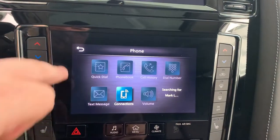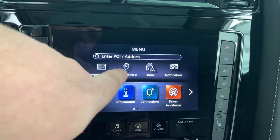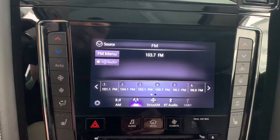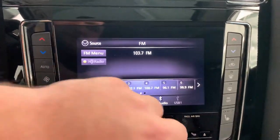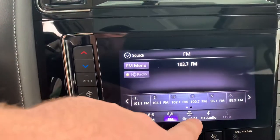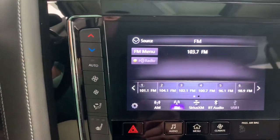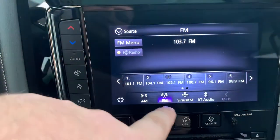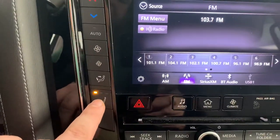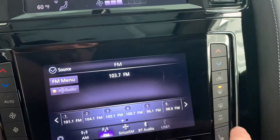Down here you can connect your phone, and at the top you can enter a point of interest or an address. Hitting the audio button shows all your radio presets. It has capability for Bluetooth audio so you can connect your phone and go hands-free, as well as Sirius XM, AM, and FM radio. All your heated seat controls are here — a button for the driver side and one for the passenger side.